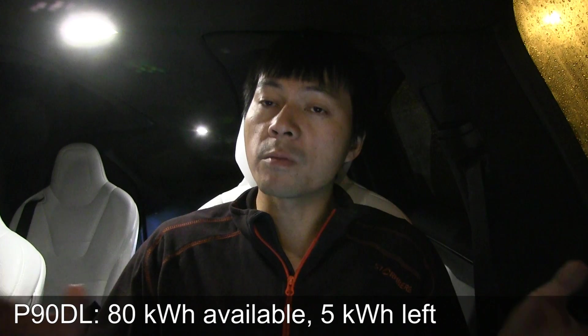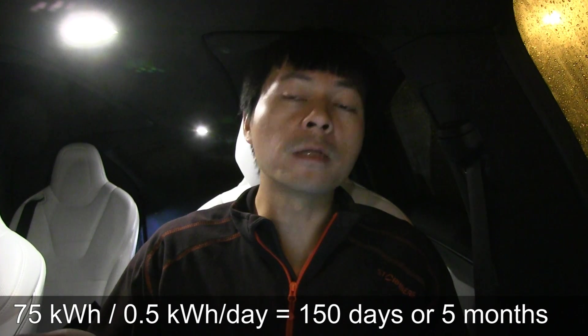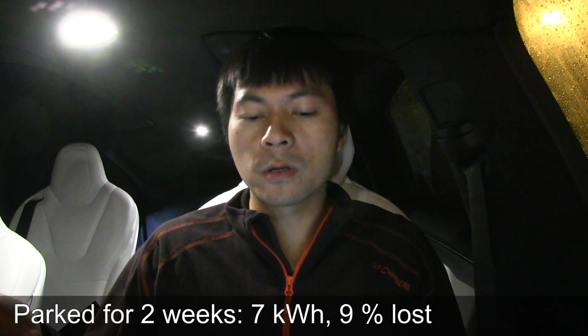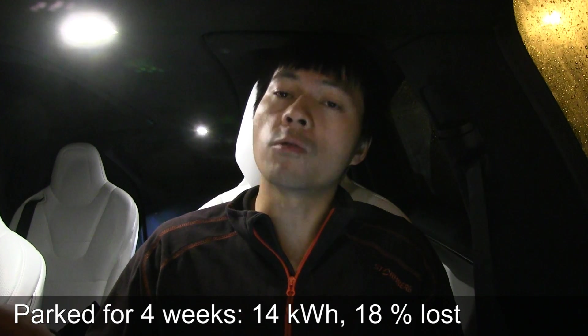Another question people might have: how long can you keep this car parked? If we assume we can get 80 kilowatt hours from it — full battery pack but not discharging all the way to zero, leaving about 5 kilowatt hours — according to my calculation you can keep this car parked for 150 days, or five months. For a more common case, if you leave the car for two weeks, it will consume 7 kilowatt hours, or you lose 9%. This is my 90 kilowatt hour pack. If you leave it for one month, you will lose 14 kilowatt hours, or 18% — you can still live with that. Just don't park the car with way too low energy.